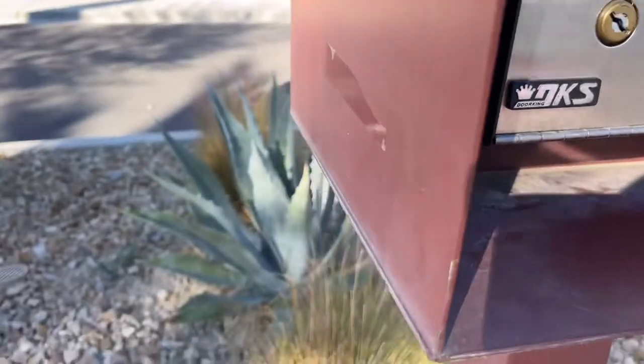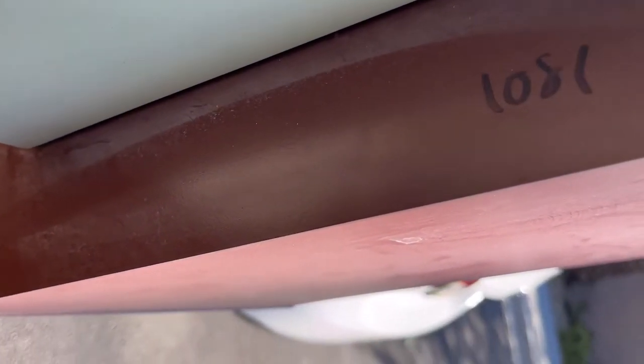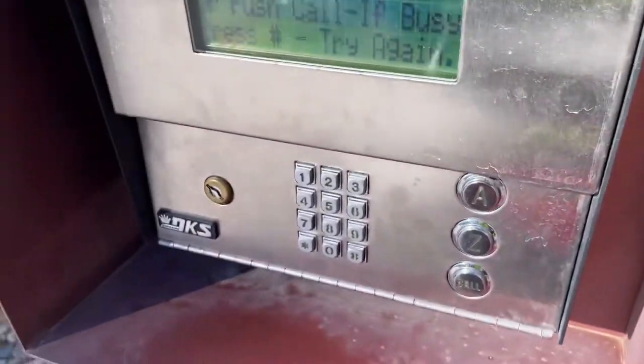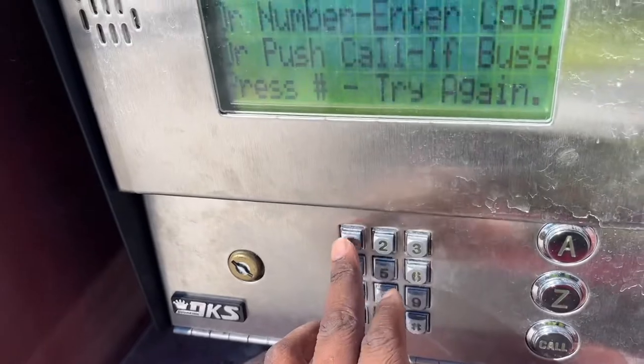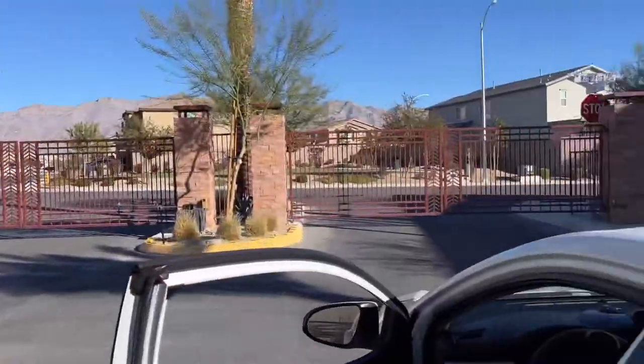Over here — see, Amazon, they got the codes, man. What's that say? 1081. Hopefully that works, man, hopefully... Booyah, we in that thing!